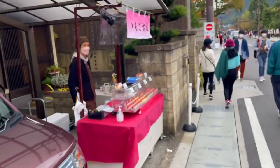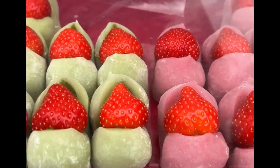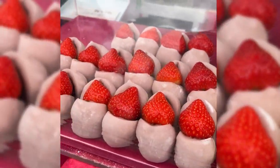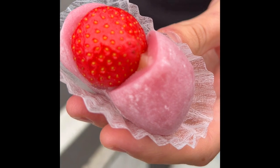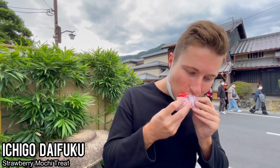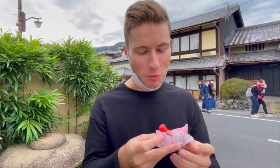We came across a little sweet stand selling one of my favorite delights, which is Ichigo Daifuku — a strawberry mochi snack. Here I have one right now. Looks absolutely delicious. Mmm, that's so good, so fresh.